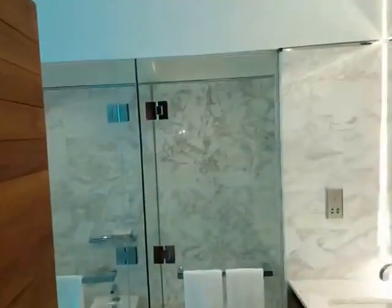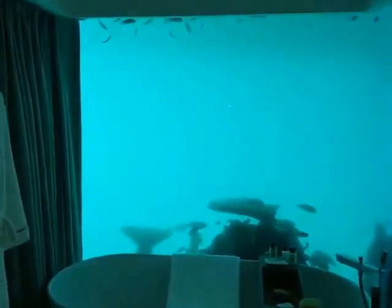Just going underground. And this is the restroom we have. You can actually see the fishes. This is below the sea.